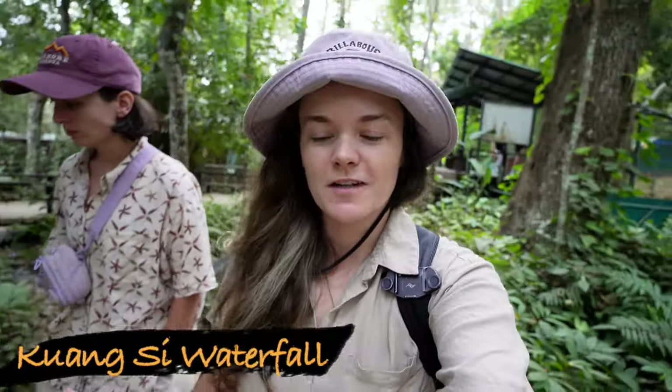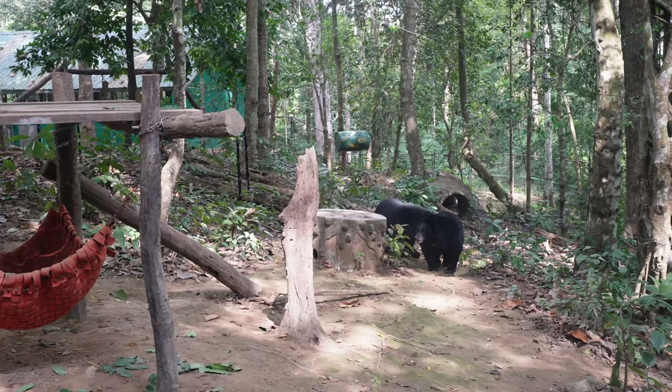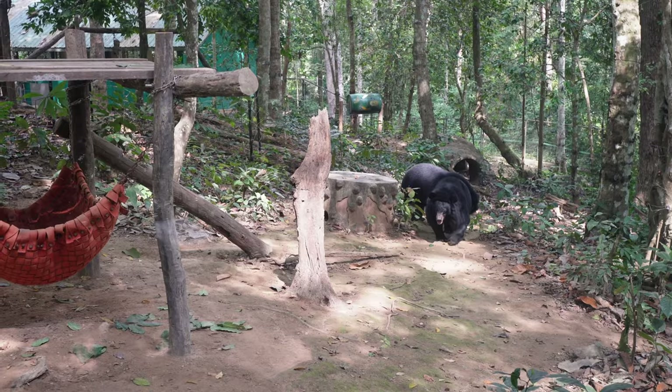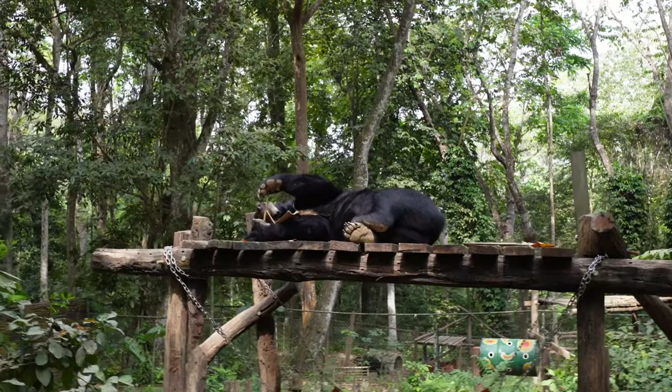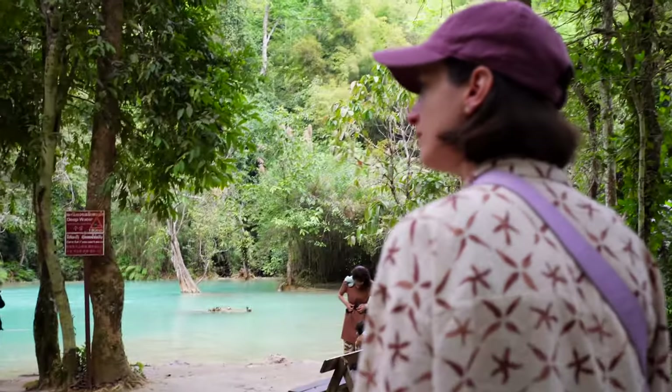We've made it to the waterfall after a very interesting drive — Stace was on literally just a cushion placed in the aisle with no seat belt, not an enjoyable journey for her. Walking towards the waterfall, what I didn't know was that you walk through a bear sanctuary with sun bears and moon bears, getting nice and close to learn about why they're in danger. I believe bear bile extraction is their biggest threat, which is really sad. Now I'm approaching one of the smaller waterfalls and the color is really blowing me away.